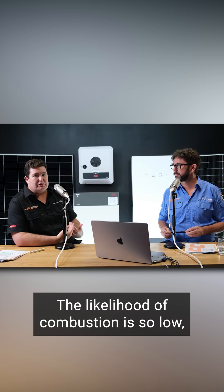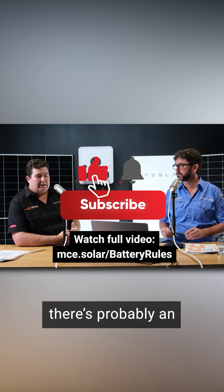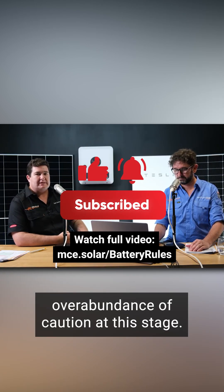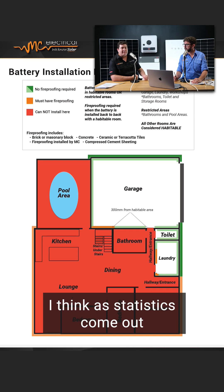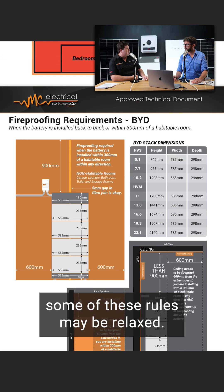The likelihood of combustion is so low, especially with a quality battery. But this is fairly new technology and a fairly new installation. There's probably an overabundance of caution at this stage. As statistics come out in terms of what the real safety is, some of these rules may be relaxed.